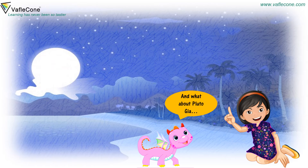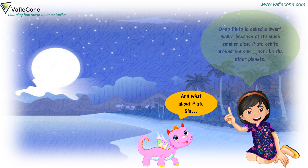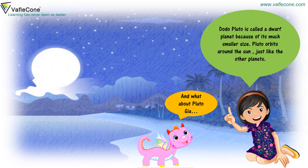And what about Pluto, Jia? Pluto is called a dwarf planet because of its much smaller size. Pluto orbits around the sun just like the other planets.